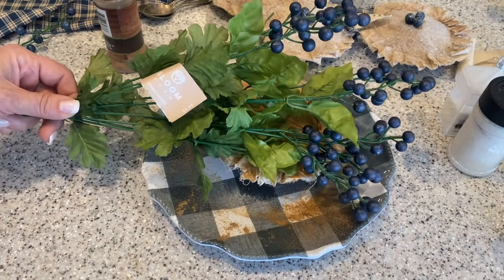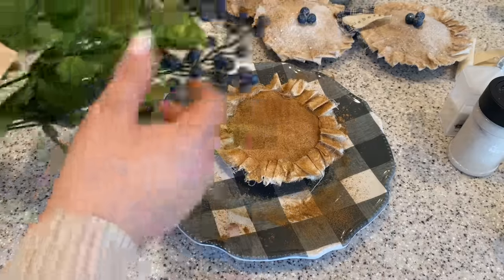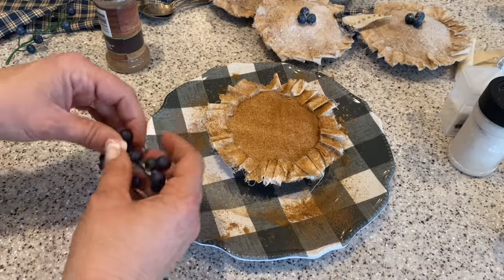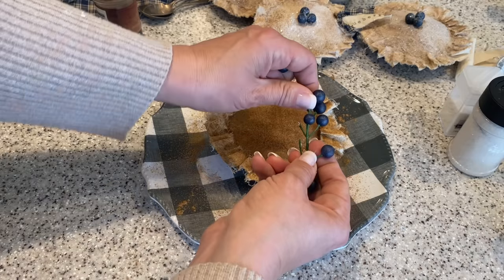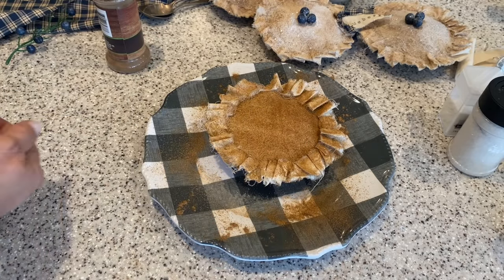To make this a blueberry pie, I'm going to add a few little blueberries on top — but you can make this any kind of pie you'd like. I found these stems from Joann's, so I'm just going to pick a few blueberries off and hot glue them to the top.